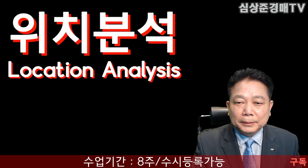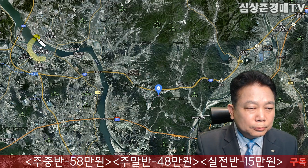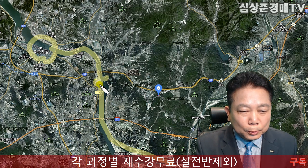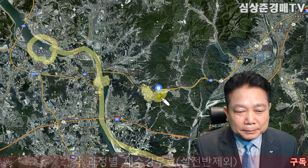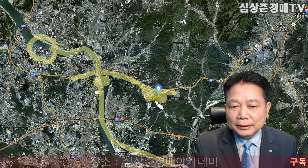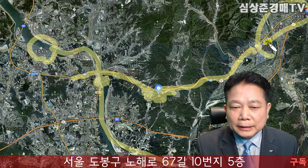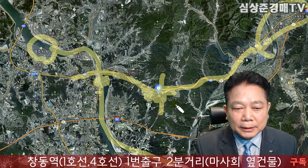위치를 살펴보도록 하시죠. 이곳이 여주시내가 되겠구요, 남한강이 됩니다. 이곳이 강천보가 되겠구요, 강천면 소재지 바로 옆에 오늘 추천해드리는 물건이 있습니다. 42번 국도를 쭉 가다보면 국도에서 그렇게 많이 들어가지 않은 곳에 위치해 있습니다. 이 도로로 쭉 가면 원주 문막이 되겠구요. 여주하고 문막하고 약 중간쯤 됩니다. 바로 옆에는 썬밸리 CC 골프장이 있습니다.